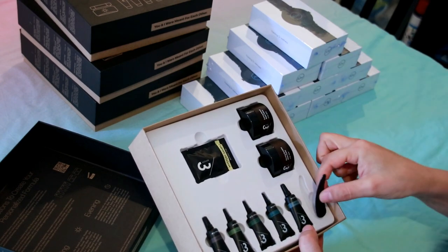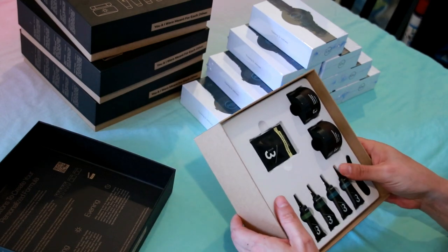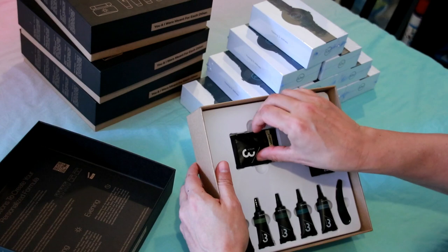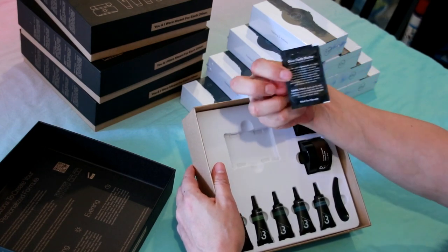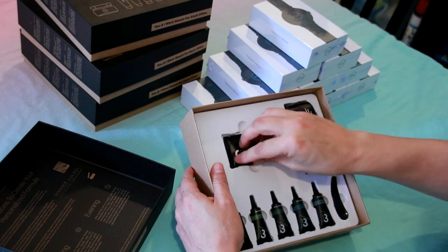Excellent — looking forward to using this. I'm going to take some before pictures and then after pictures, and let you know how it goes after about two weeks of use. So what's in the mystery sample? Sheer body butter infused with coconut and jojoba oils — excellent!